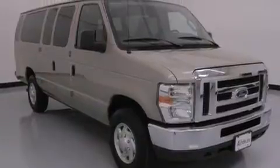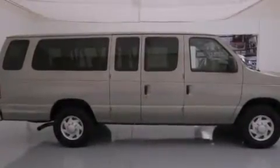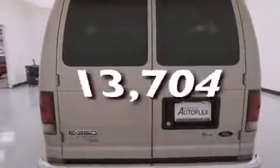Features include a rear-view camera, a low-tire pressure indicator, air conditioning, tinted glass, a stability control system, an anti-lock braking system, solar tinted glass, and a keyless entry system. This vehicle has fewer than 14,000 miles on the odometer.